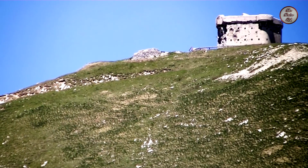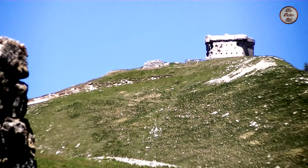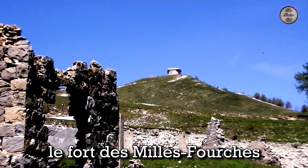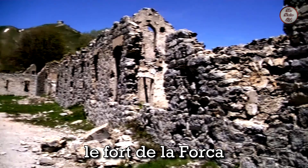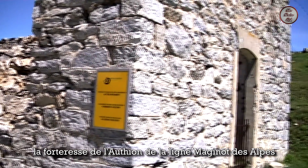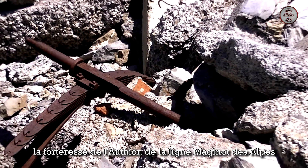Known as the Circuit d'Arflon, there are numerous different fortifications to explore in the area, such as the Fort de Mille Fourches, the Fort de la Forca, the Fort de Plan Caval, and the Fortress d'Arflon de la Ligne Maginot des Alpes.